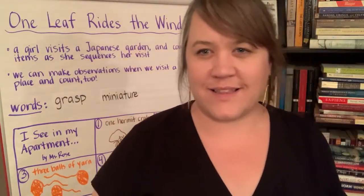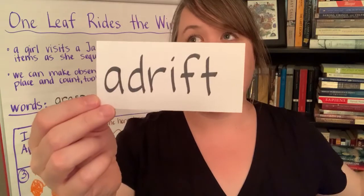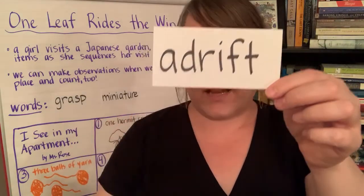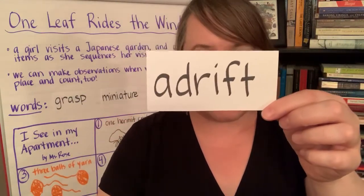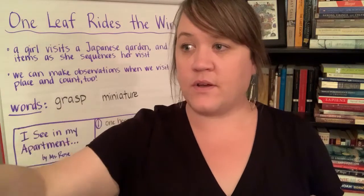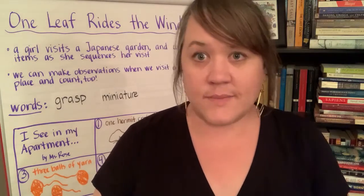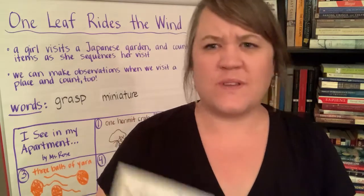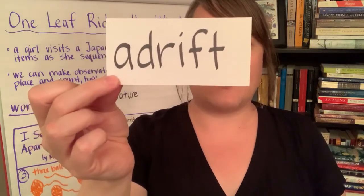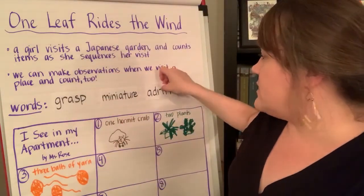Our last word is 'adrift.' Just say that word nice and calmly — adrift. It actually sounds like what it means. Adrift means floating without being steered. If you set a boat adrift, you would simply push it out into the water and just let it go, and it would flow wherever the current or the wind would take it. Sometimes that's a good thing, and sometimes that's not. We don't really want boats to go adrift — we want to control where they are going. Floating without being steered. Adrift.